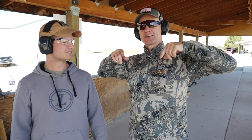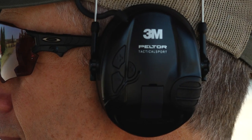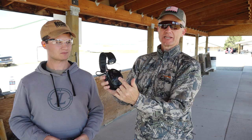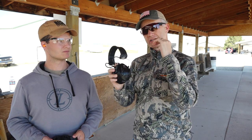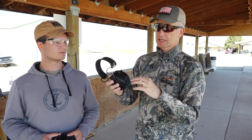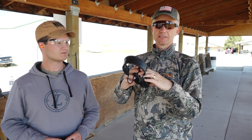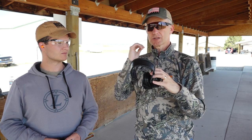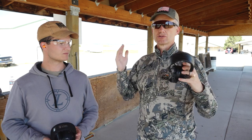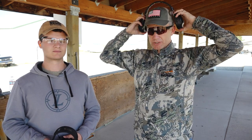Then here's the highest level: I have a set of electronic earmuffs with a battery in them. When sound exceeds a certain number of decibels, they block it out. The beauty of it is I can hear regular conversation, but when there's a loud shot it blocks it. These are more expensive, so there's the whole gamut of hearing protection.